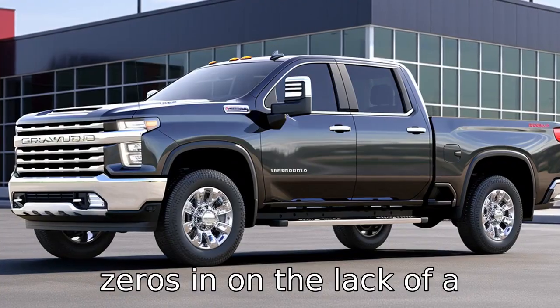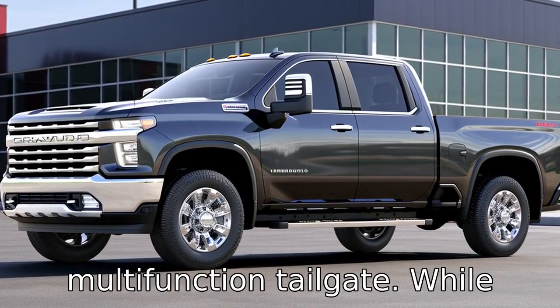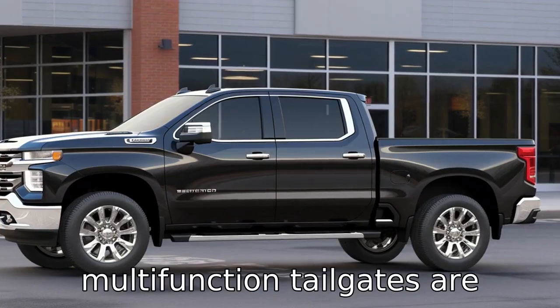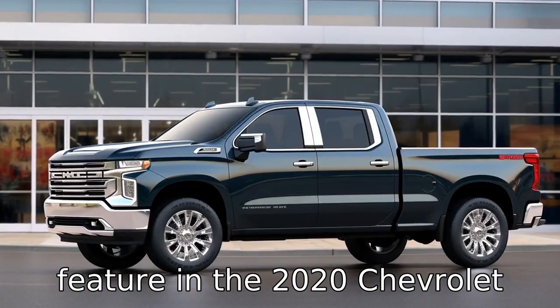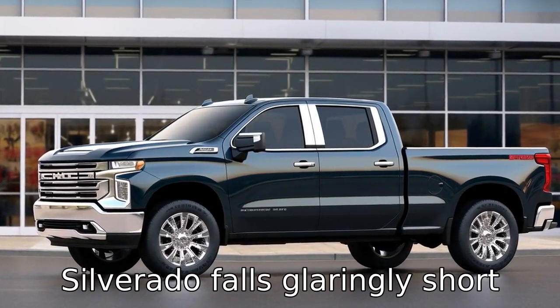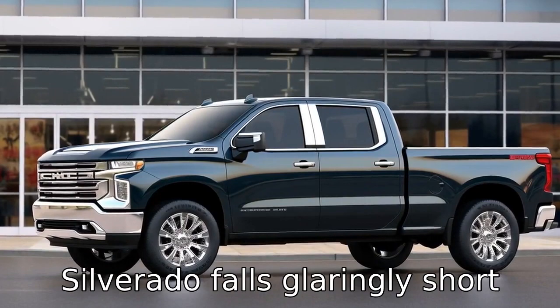Finally, negative eleven zeros in on the lack of a multifunction tailgate. While multifunction tailgates are becoming a standard in the latest pickup trucks, the absence of this convenient feature in the 2020 Chevrolet Silverado falls glaringly short in meeting customer expectations.